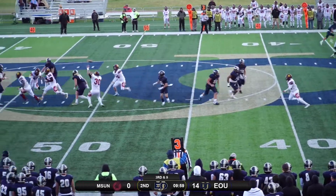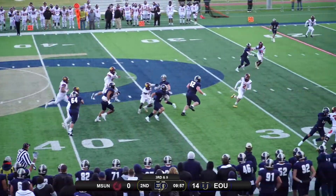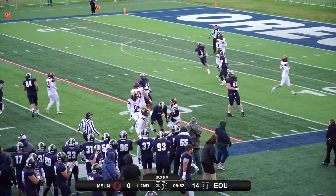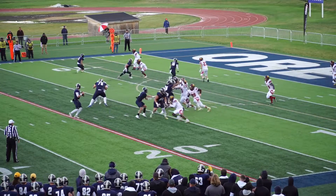Northern brings the pressure — quick screen, I like that to get Patterson the ball — and he's gonna pick up the first down. Got a lot of room to run, some good blocking downfield, and he gets inside the 25. They're in great position here to make it a three-touchdown game.